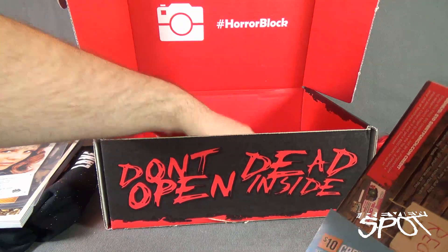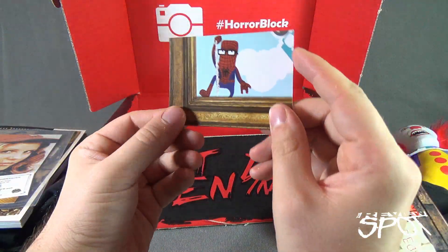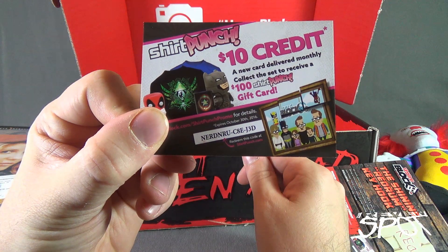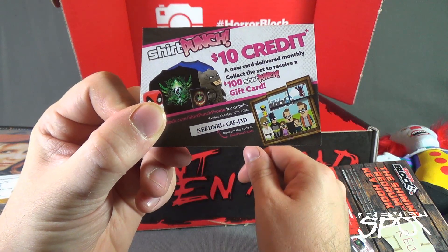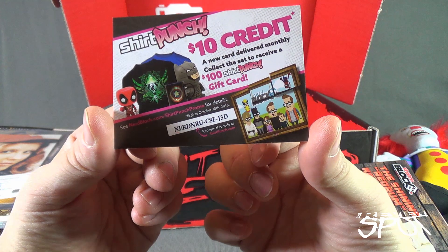I feel like there's still something in here — there it is. We've got ourselves a ShirtPunch card. There's the code for you. Save $10 off. A new card delivered monthly — collect the set to receive a $100 ShirtPunch gift card, and that is for you.